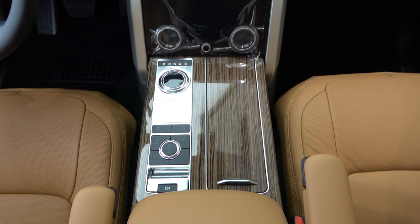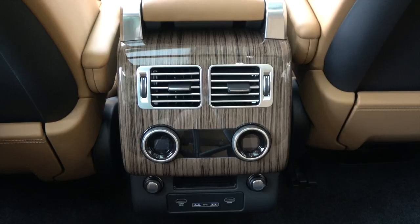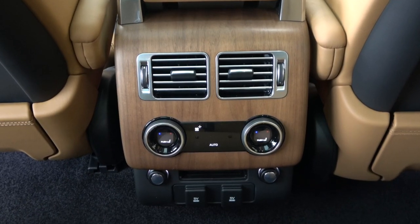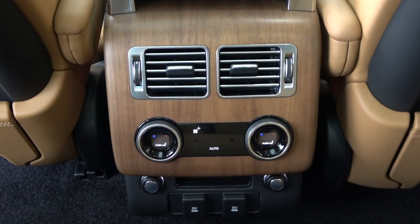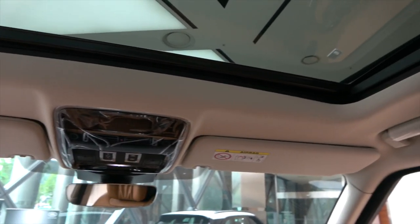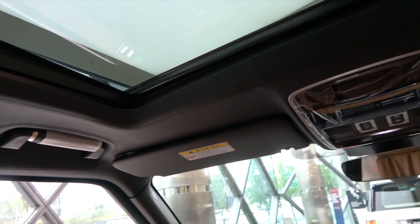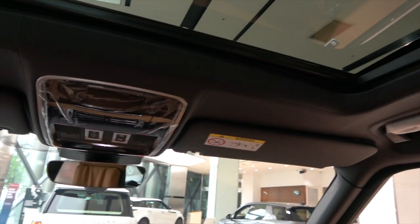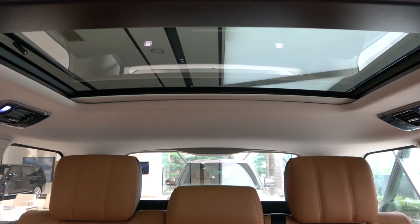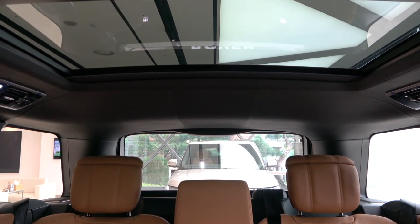This is the center console of Vogue SE, and here is the center console of Autobiography. This is the back of the Vogue SE center console, and the back of the Autobiography center console. Vogue SE has a headlining called Morzine in French. Leather headlining is applied to Autobiography. This is the headlining on the rear seat of Vogue SE, and the headlining on the rear seat of Autobiography.